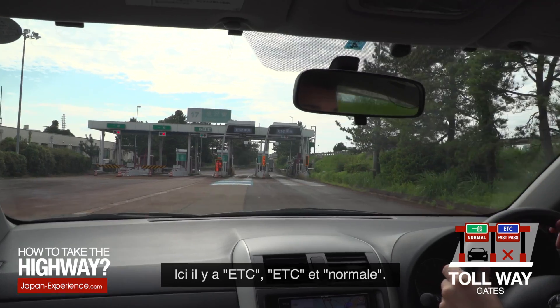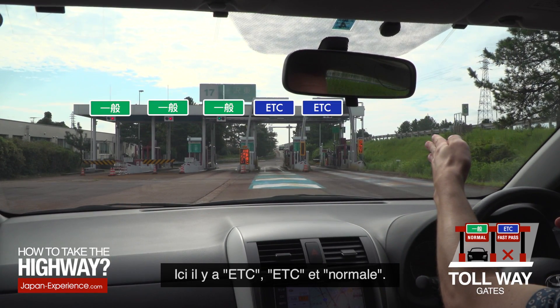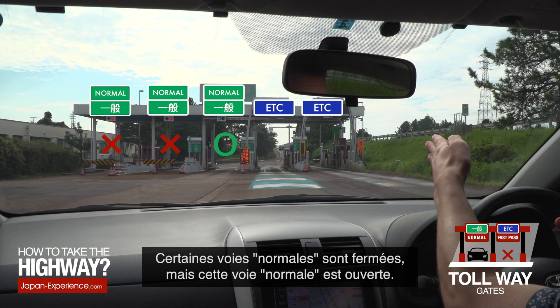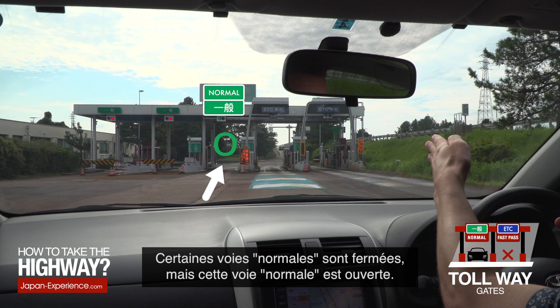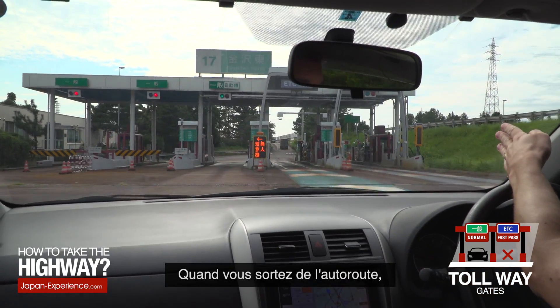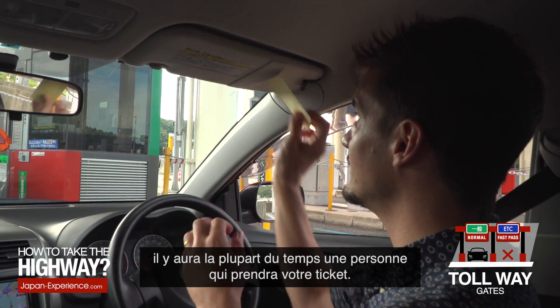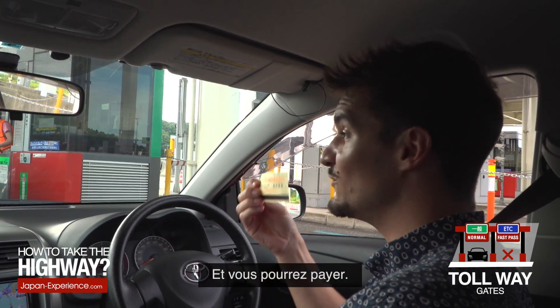So, I see right here ETC, ETC, and normal. Some of the normal lanes are closed, but this normal lane is open, so I'm going to go right here. When you get off the highway, there will almost always be a person who will take your ticket and you will pay.